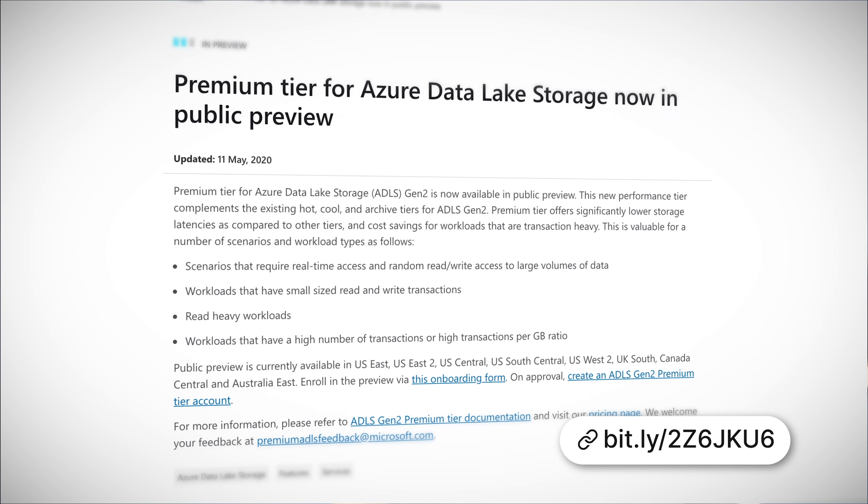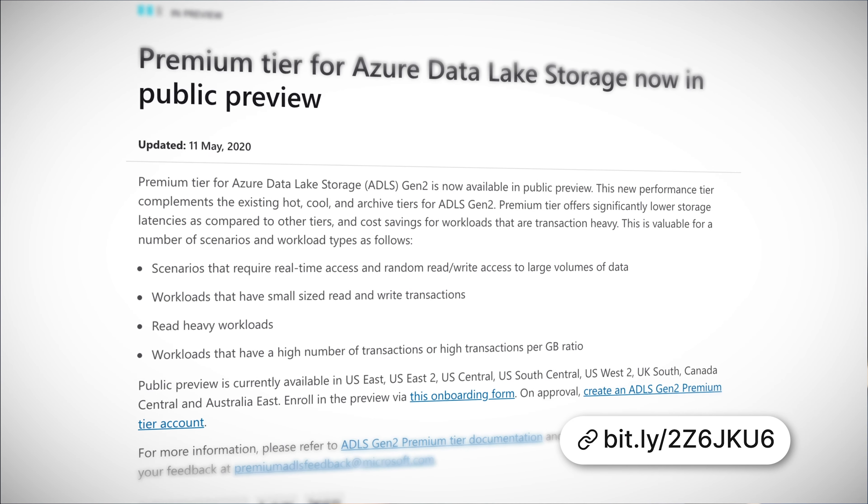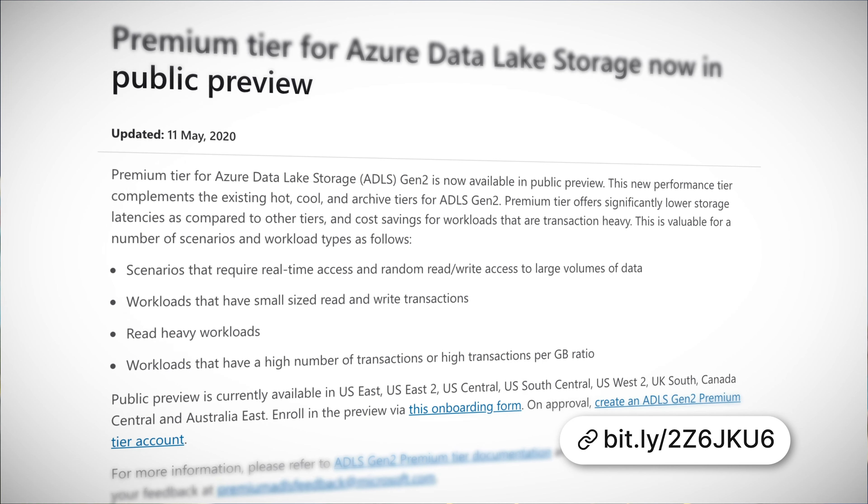Now there is a new premium tier for all that data. This new performance tier complements the existing hot, cool and archive tiers. The premium tier offers significantly lower storage latencies compared to other tiers and cost savings for workloads that are transaction heavy. In other words, spend more cash and you can read and write your data faster.